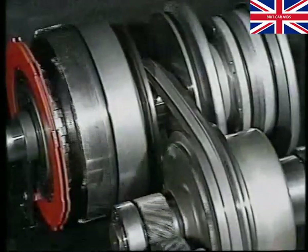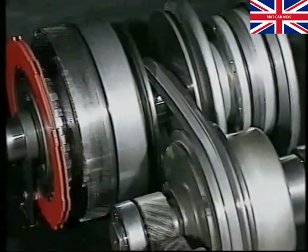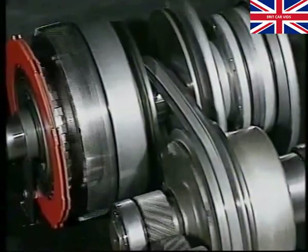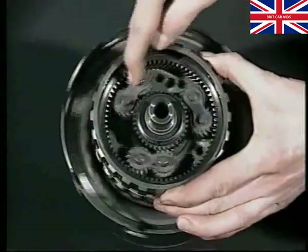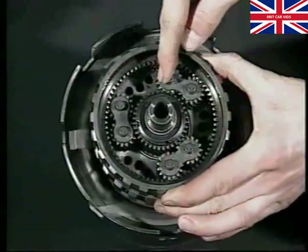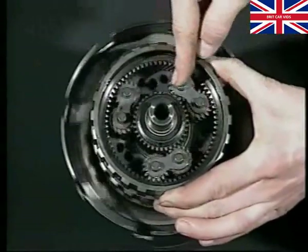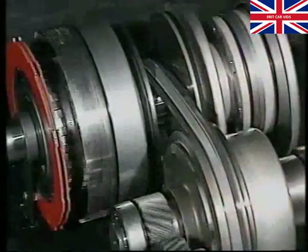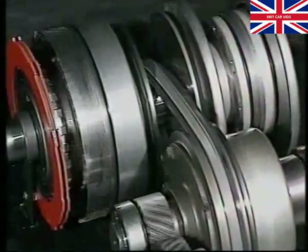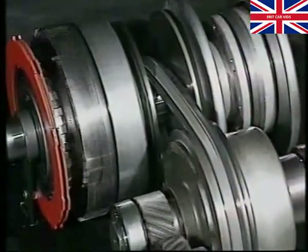If reverse drive is required, the forward clutch is released and the epicyclic ring gear is locked to the transmission casing by the reverse gear clutch, shown here in red. When the planetary gears are driven around the locked ring gear, the sun wheel is forced to rotate in the opposite direction, providing the desired reverse drive. The belt still transmits drive while in compression; however, it now pushes the secondary pulley in an anti-clockwise direction.